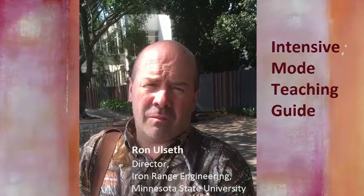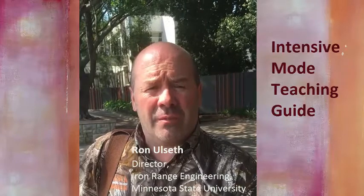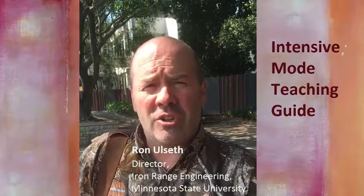Yes, I teach all of the pre-engineering courses: physics, calculus-based physics for engineers, statics, dynamics, thermodynamics, fluid mechanics, and circuits. I don't teach all of these myself — we have a faculty of about six people.